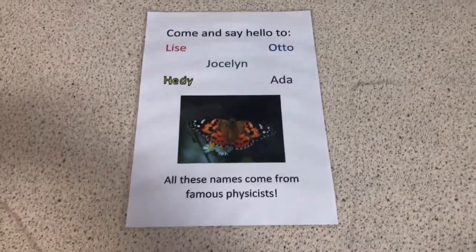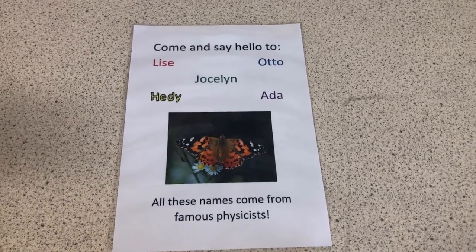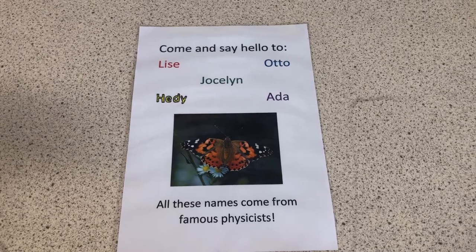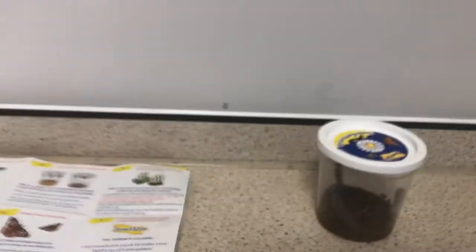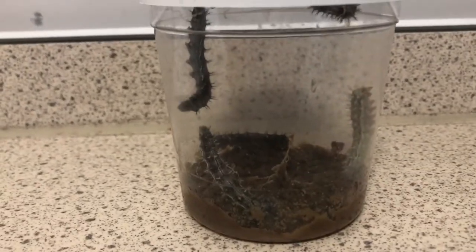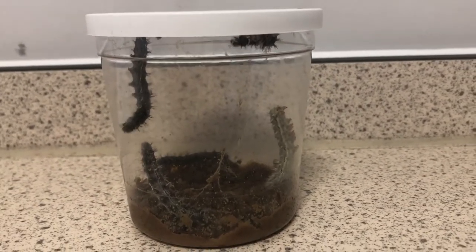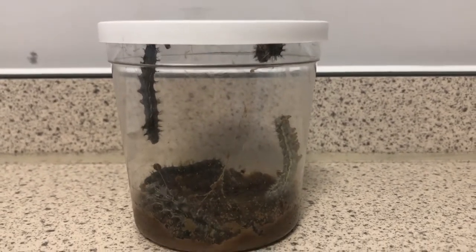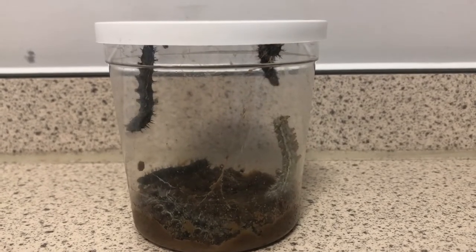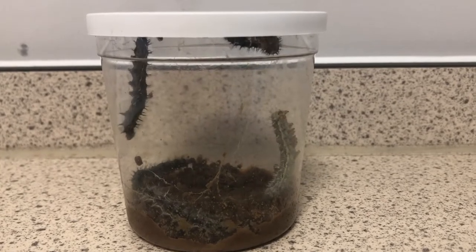The caterpillars — or rather the butterflies — are going to be named five different things, all from famous physicists. If you don't know who they are, I might share that in a later video. For now, let's go back to these lovely little caterpillars and give you a final view. They are very active, hunting around, wondering what to do, sussing out the area. Eventually they will all hang from the ceiling — there's nothing special about the lid, they just like to hang upside down.